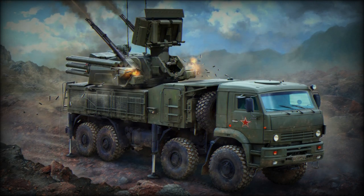The Pantsir, western reporting name SA-22 Greyhound, is a short-range air defense system. It was designed to protect strategic military and civil point targets. It was originally designed to meet requirements of Russian Air Defense Forces, PVO.